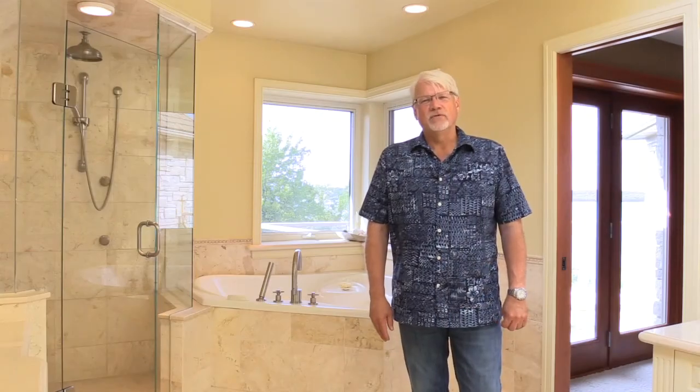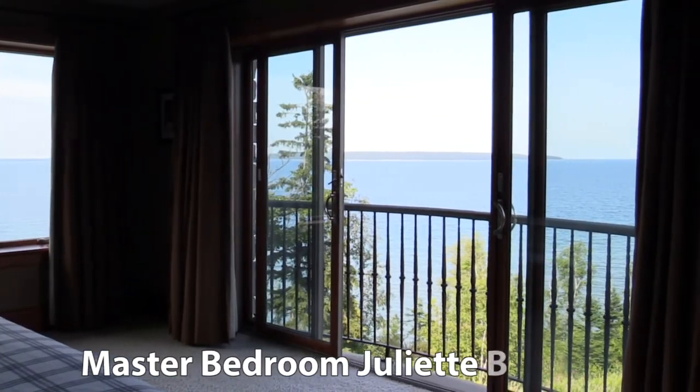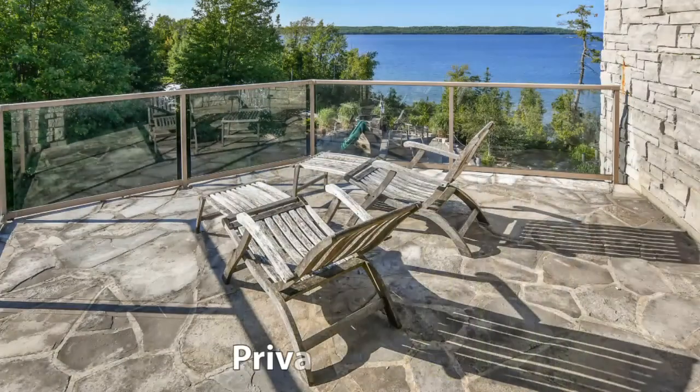Welcome to the Upper Level Private Enclave Master Suite featuring a Juliet balcony overlooking the waterfront and a private terrace. This home also has four additional bedrooms. Let's take a look.